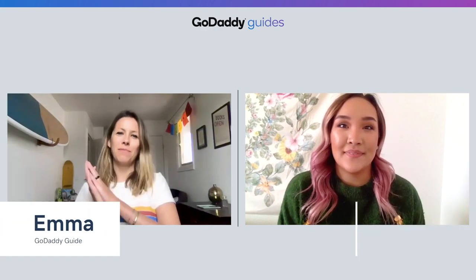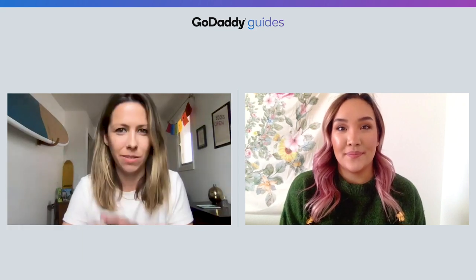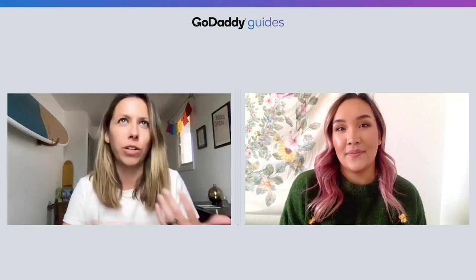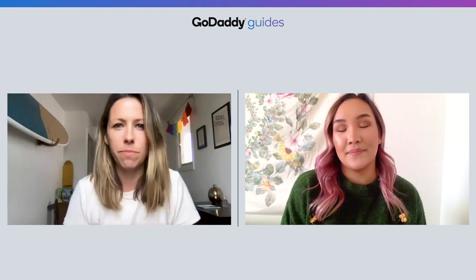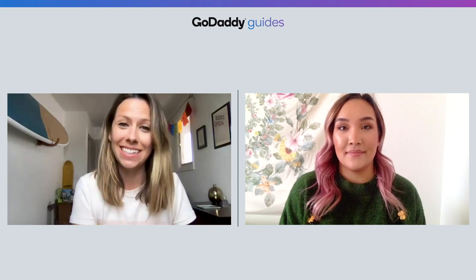Hi, I'm Darlene from GoDaddy's HowTo. And I'm Emma from The Journey, and today we're going to talk about managing your customer loyalty program. These programs can be the lifeblood of repeat customers, and they essentially reward customers for returning often to your business.